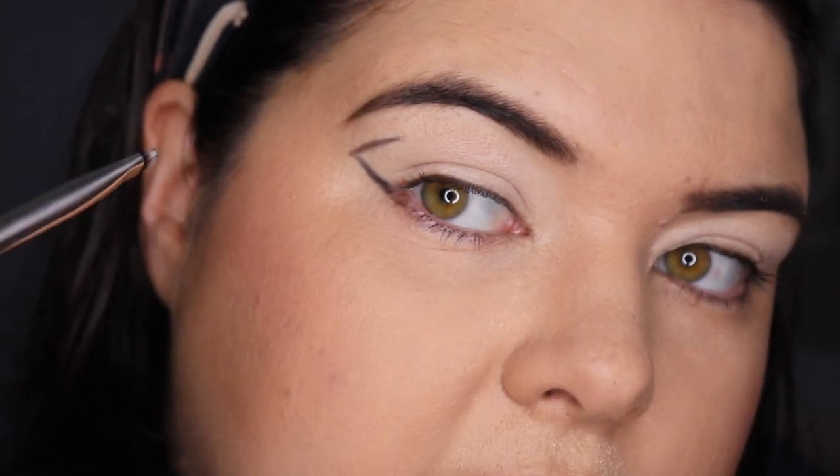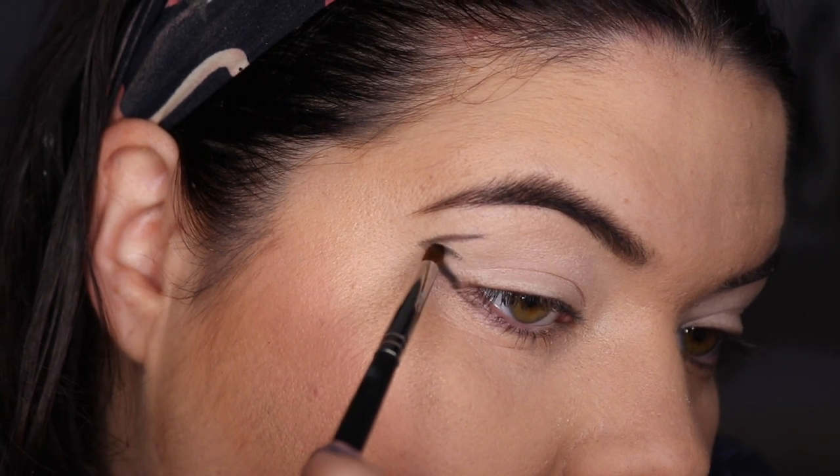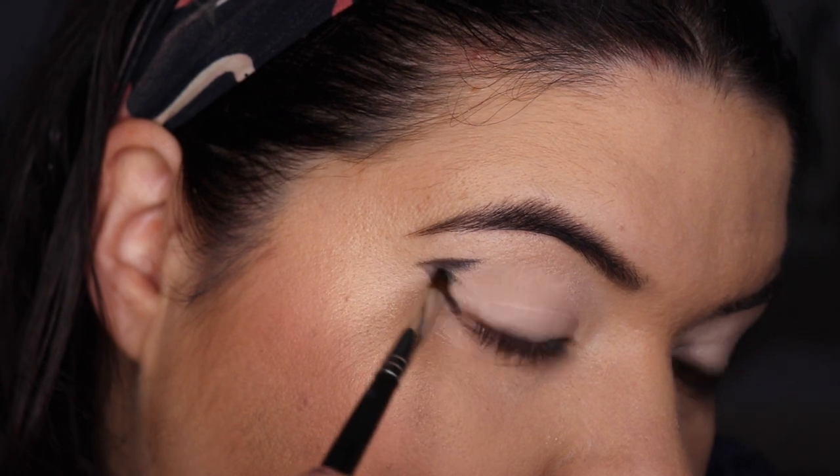Then I'm going to go in with my Morphe M149 and back into Void. I'm just going to fill in a little bit and blend it up.